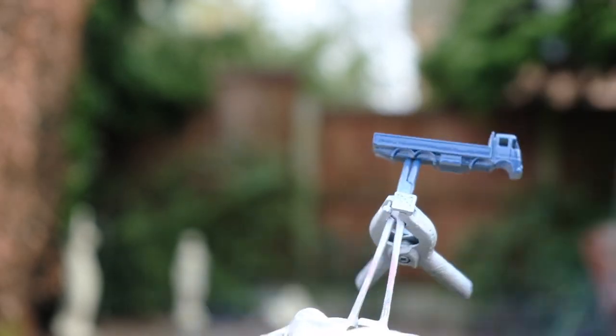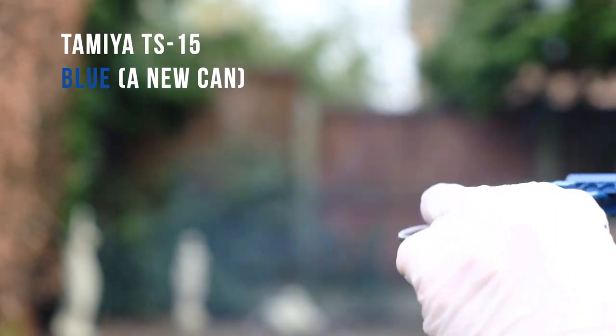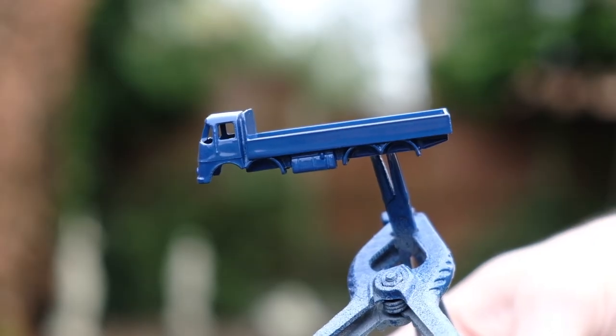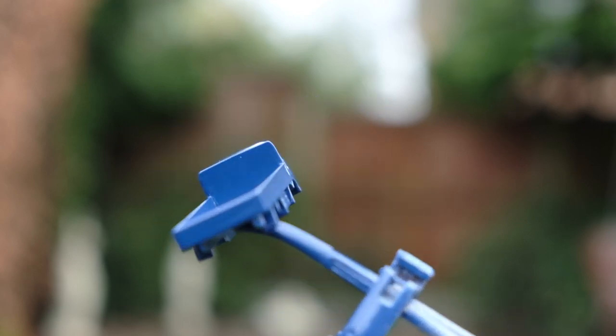The model gets a coat of TS-15 blue as I use up the dregs of an old can. Like all castings of this age, shades can really vary model to model from light to dark.